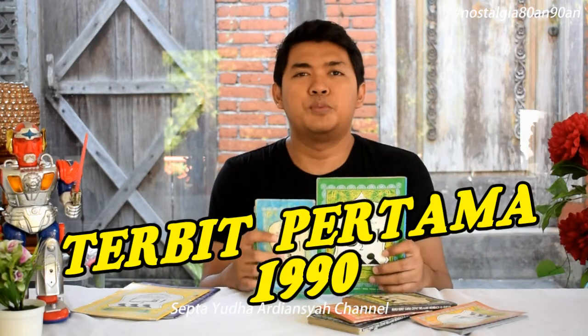Yang akan saya bahas di sini adalah saya akan membandingkan buku Iqro terbitan tahun lama dan tahun baru. Buku Iqro ini diterbitkan awal pada tahun 1990, dengan pembuatnya adalah Kiai Haji As'ad Humam, dengan penerbit tunggalnya adalah Tintadarus AMM Kota Gede Yogyakarta.